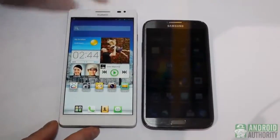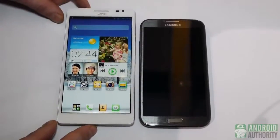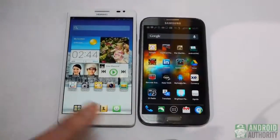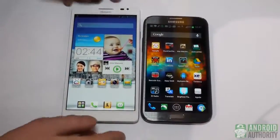We have a 6.1-inch display here with a resolution of 1280 by 720, and it features a 1-megapixel camera on the front. The Galaxy Note 2 has a 1.9-megapixel front camera. They do feature the same resolution, but the display on the Galaxy Note 2 is 5.5 inches versus 6.1 on the Ascend Mate.